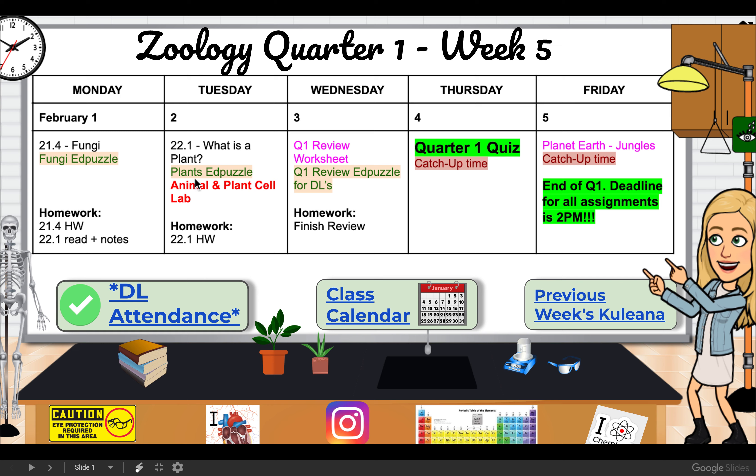Then we have a lab that we're going to do in class on Tuesday comparing animal and plant cells using microscopes. If you want to come in and do this lab with us in class, you're more than welcome to. If you're not comfortable coming to school, or can't make it, or whatever, I'll just excuse you from that lab in the gradebook so it's not counted against you.